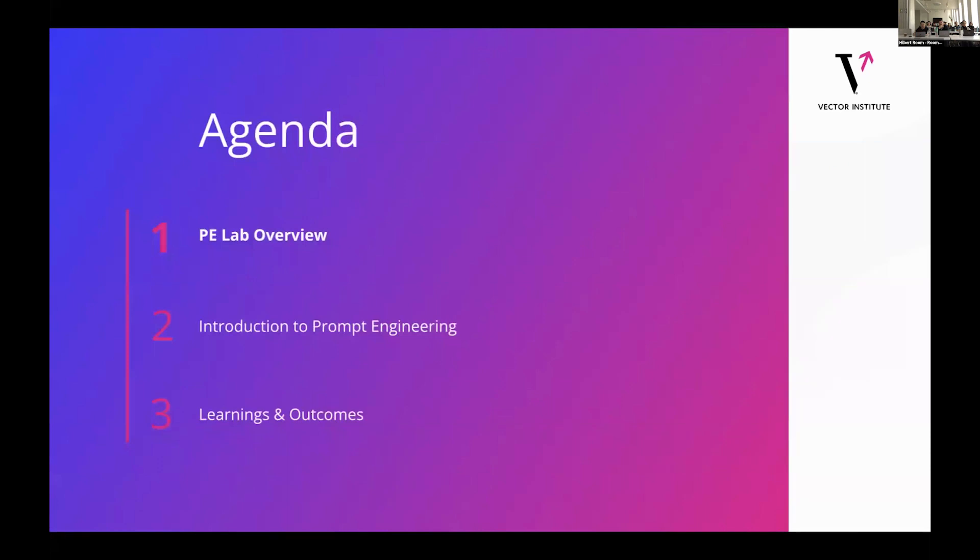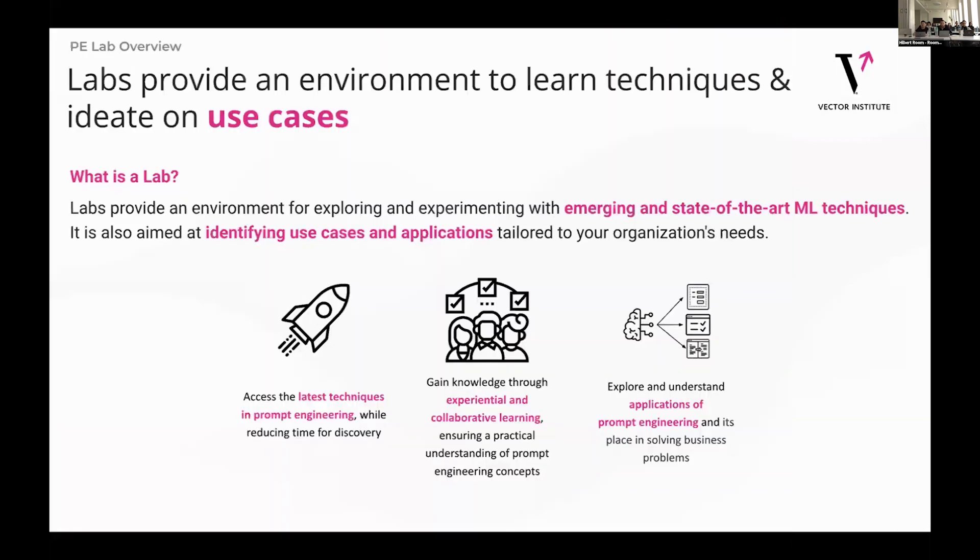For this talk, I'd like to go over three things: one is an overview of our PE labs, two is a quick introduction to prompt engineering — kind of what is it — and then three, some of the interesting learnings and outcomes that we got from this lab.